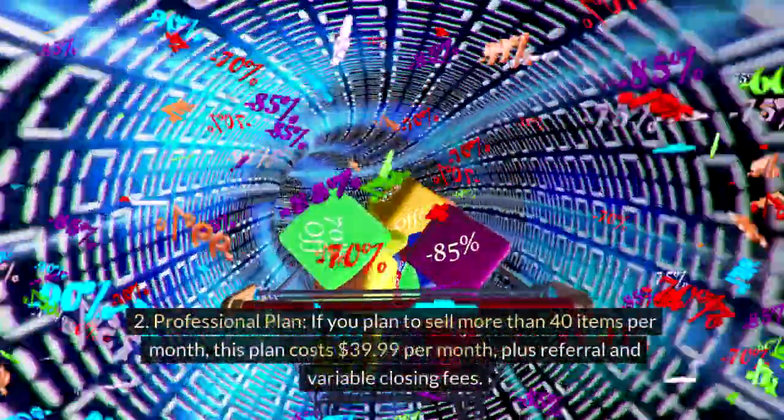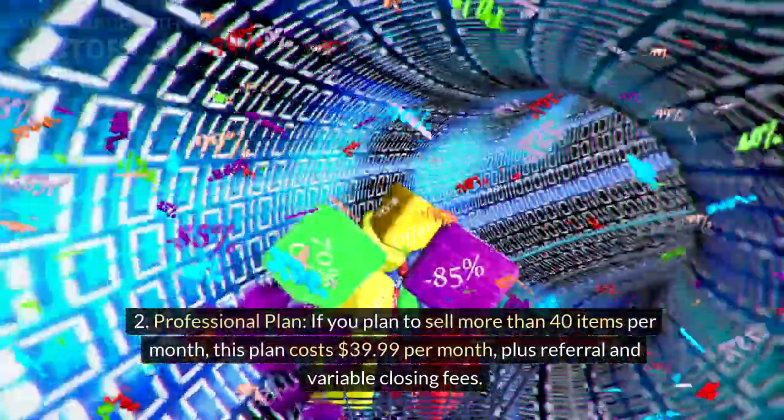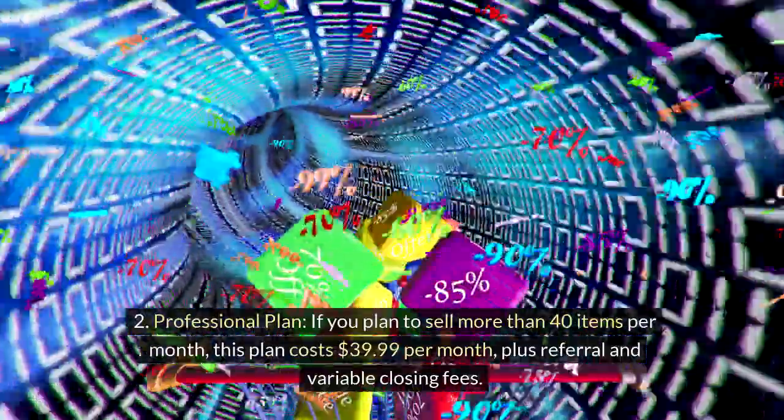Professional plan: if you plan to sell more than 40 items per month, this plan costs $39.99 per month, plus referral and variable closing fees.